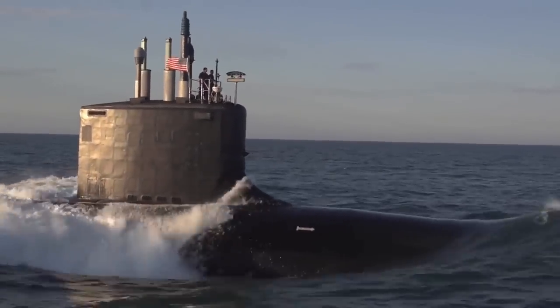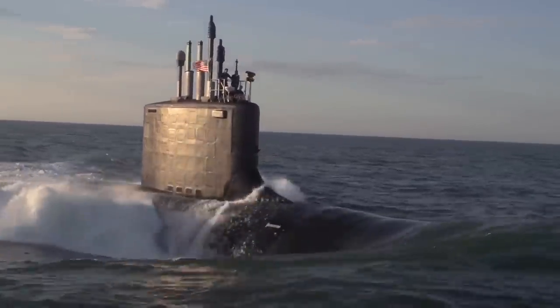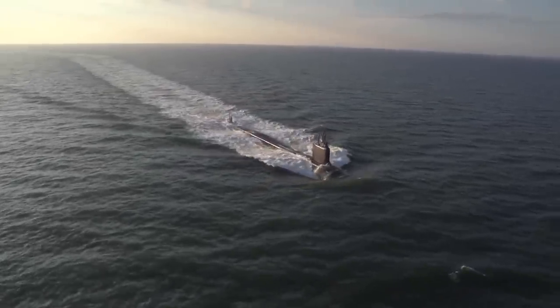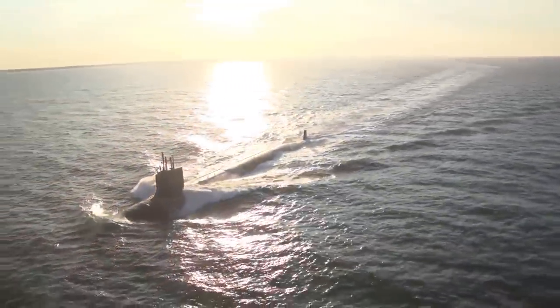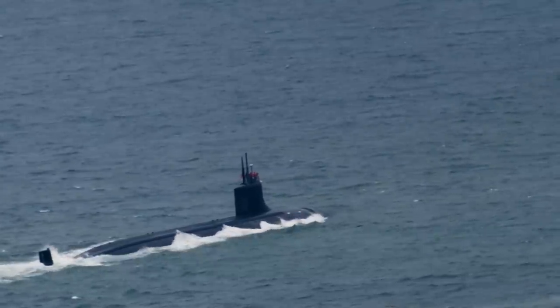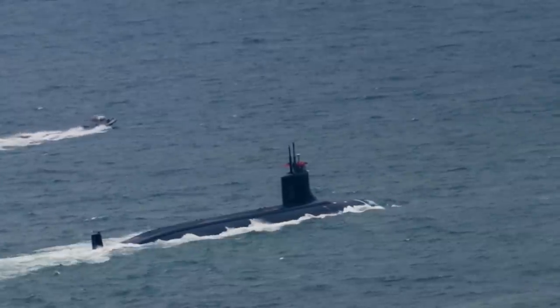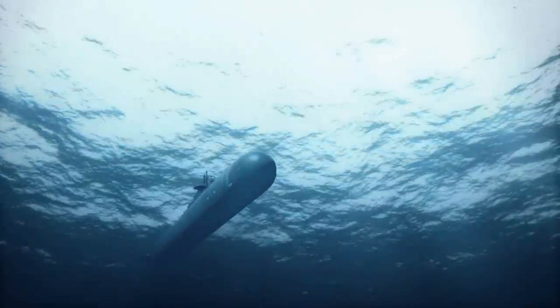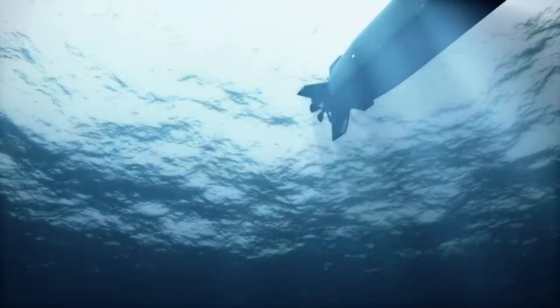The Seawolf-class submarine is a cutting-edge, state-of-the-art submarine designed and built in the United States, known for its stealthy features, advanced technology, and formidable capabilities. It represents the pinnacle of American submarine engineering. Designed and built by the Electric Boat Division of General Dynamics, the Seawolf-class is a class of nuclear-powered fast-attack submarines (SSN) used by the United States Navy.